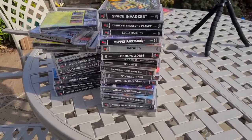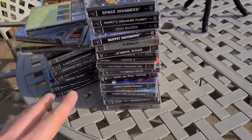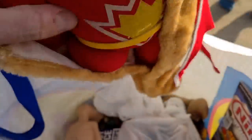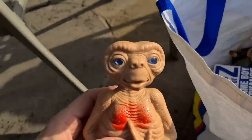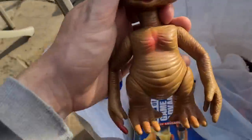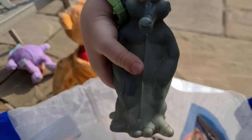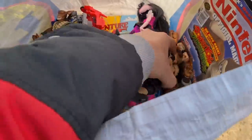Bag number two: first of all, an absolute ton of PlayStation 1 games - I'll take you through those in a minute. I fancy going up into the loft and getting my old PS1 games down to see which of these go into the collection. But there are also some cool bits in here - a couple of ET figures with retro styling, and an alien from Men in Black. Also what looks like a bag of WWE wrestlers - I'll have to go through and check them individually to see if any are worth selling on their own, or if not, make a nice little bundle.